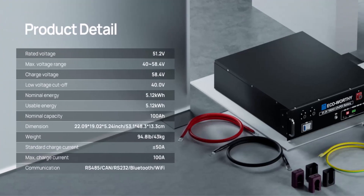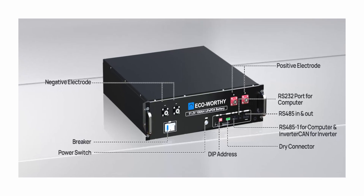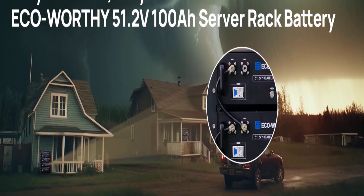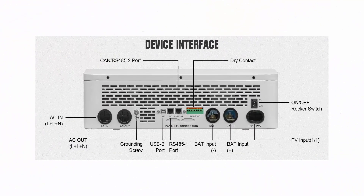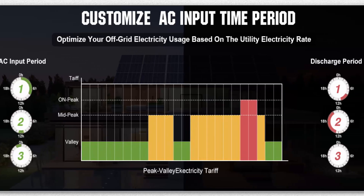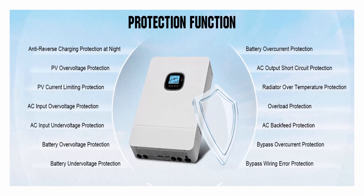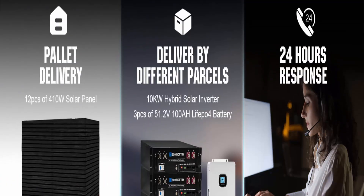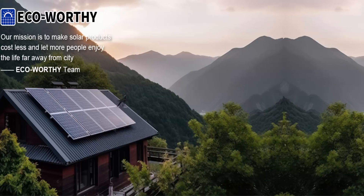The 48V 100Ah LiFePO4 battery is crafted with a durable metal shell and slim profile, efficiently saving space compared to four 12V 100Ah batteries in series. It can be easily mounted in a 3U server rack. The expandable system features a dual-string solar input design capable of adding up to 11,000 watts of solar panels (5,500W per string), and adding batteries of the same model can double storage capacity. The complete kit includes the 10kW solar hybrid inverter, 3x 48V 100Ah lithium batteries, 12x 410W solar panels, and accessories.